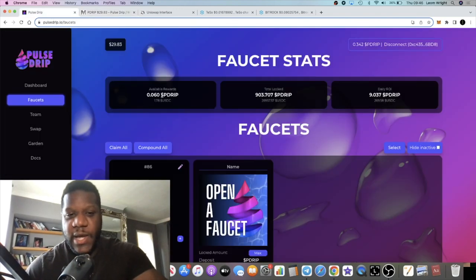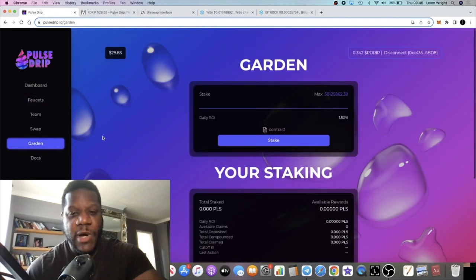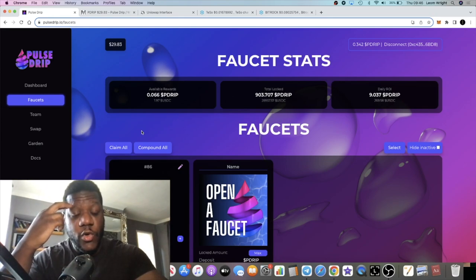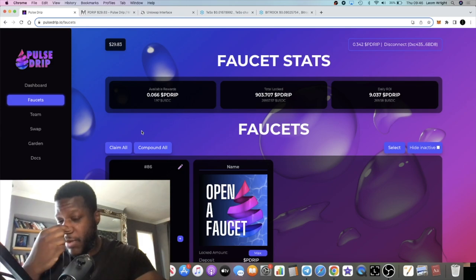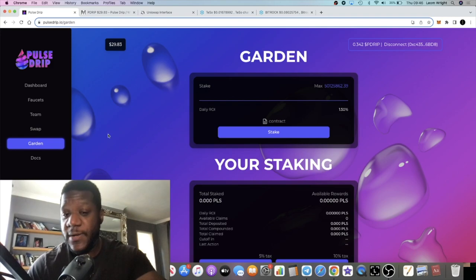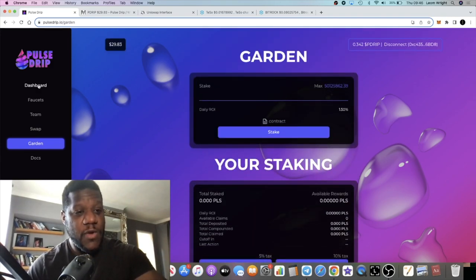Everything is looking good on the faucet, and the Drip Garden is picking up as well. I'm hearing there's no actual decay on the Pulse Drip Garden, which is different to the Drip Garden on the Animal Farm. No decay — 1.5% a day in the Drip Garden, up to 300%. That is very bullish, and it basically gives you a faster ROI.